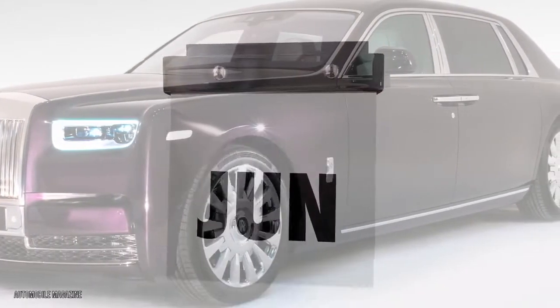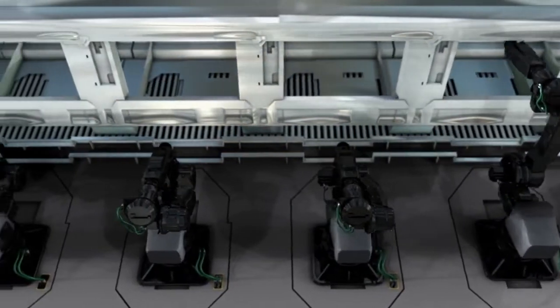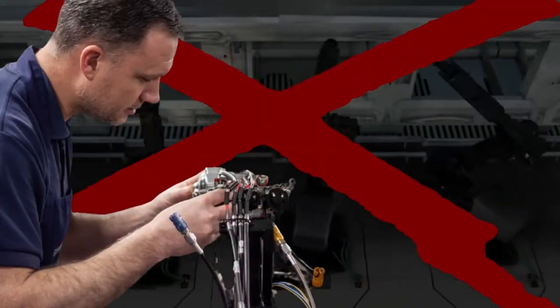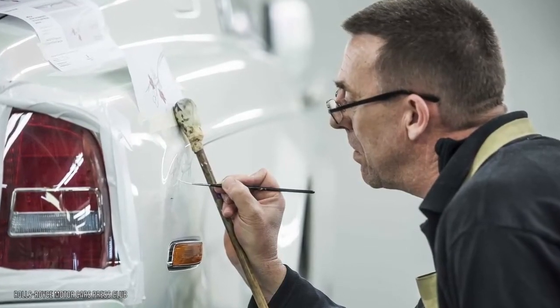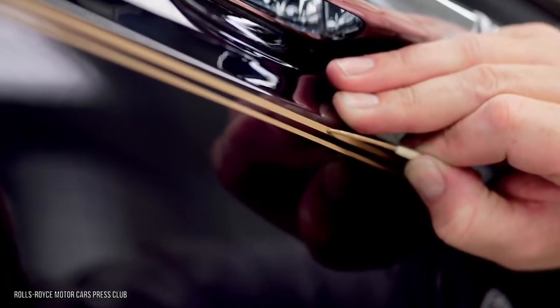This is mainly down to the level of manual labor required to build a Rolls-Royce. While other car makers rely on automated processes and robots, Rolls-Royce requires technicians to manually do basic tasks such as stitching the Rolls-Royce logo onto the car seats. In fact, did you know that Rolls-Royce has a separate person for coach lining — to paint the lines that run across the car's body?